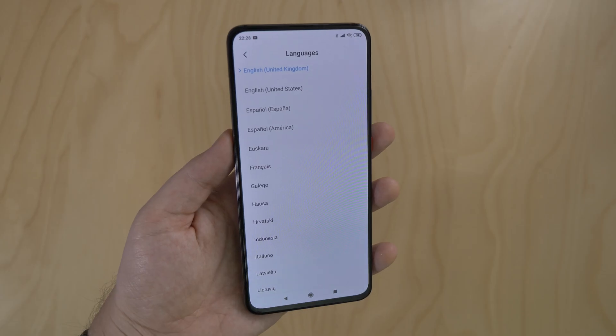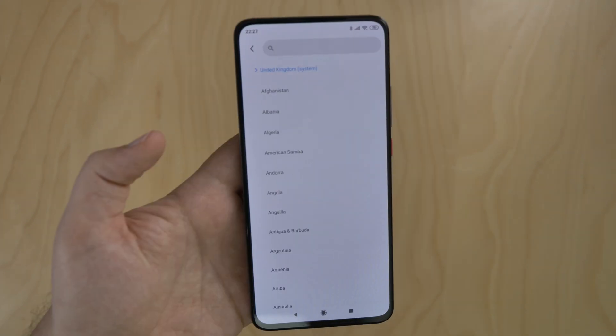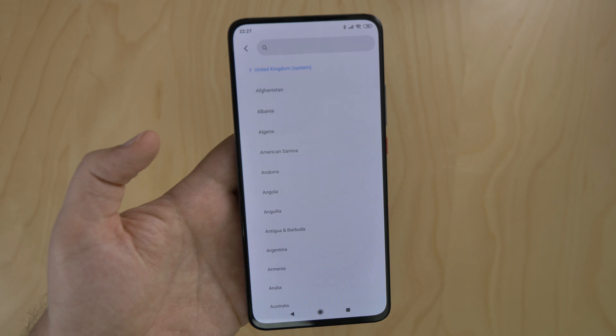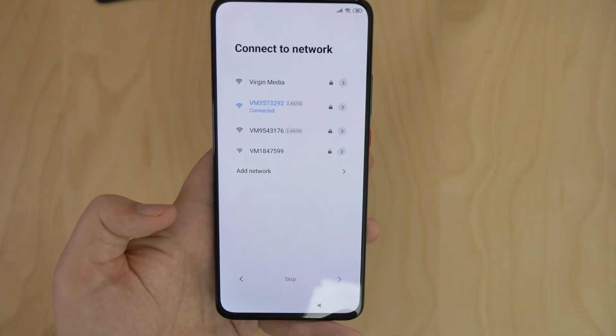Very exciting. To start with, we just need to pick the language and region. I'll go with English and UK, as that's where I'm based. I'll quickly connect to my WiFi network, just to get started.